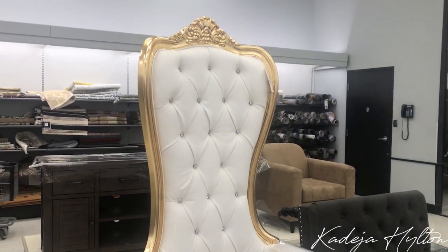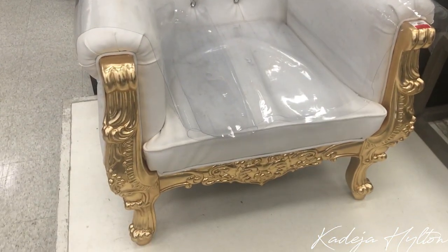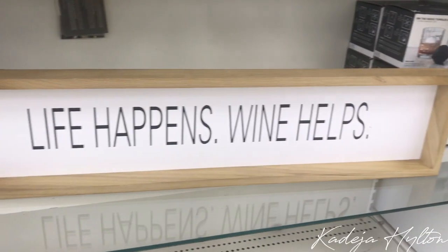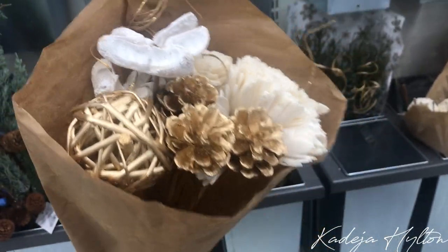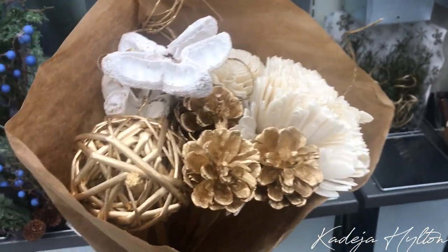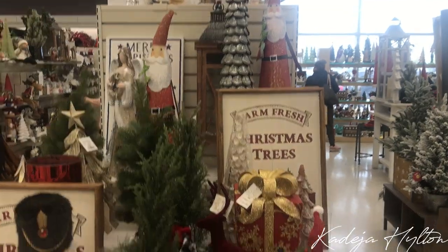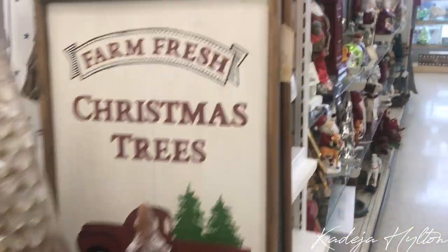Look at this beautiful chair I just saw! I've been looking for pampas grass for the longest time — you can't find any — so I found this and I think it will look really cute. This is $12.99. I'm so in the Christmas mood with all these Christmas decorations.